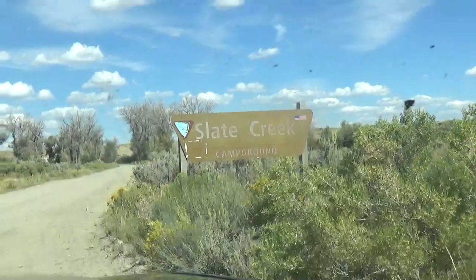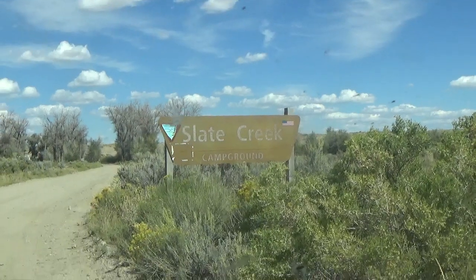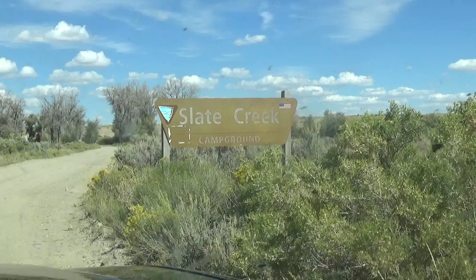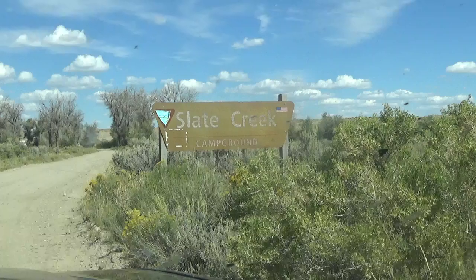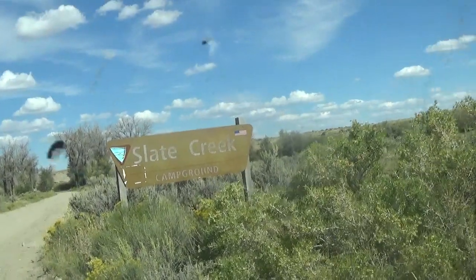We are starting off with Slate Creek Campground, the most southern of the campgrounds of the Fontanelle series. We're about 40 miles south of Big Piney slash Marbleton on the Fontanelle Reservoir System.